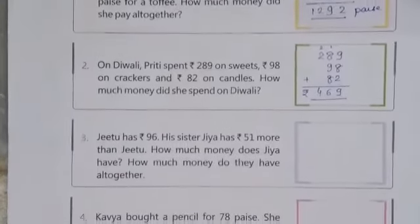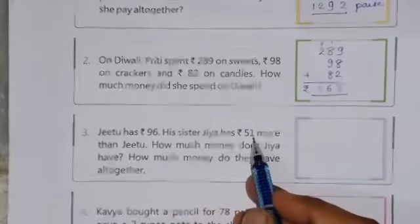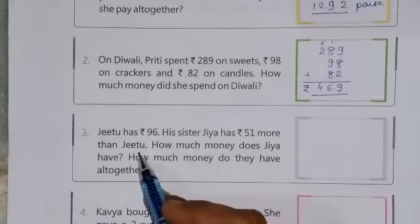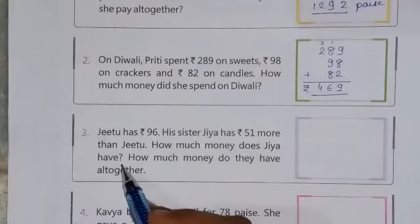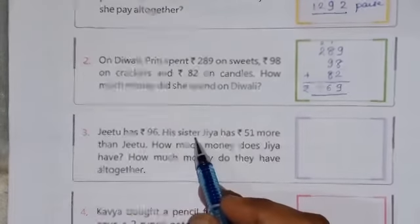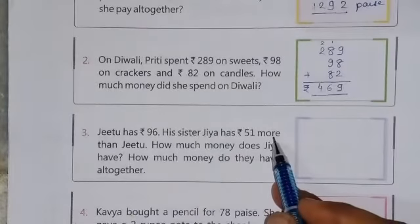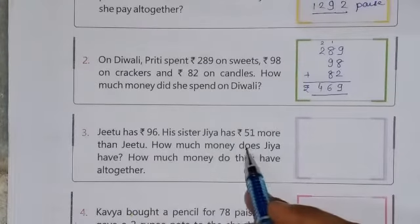Continue to next question number 3rd. The question is: Jitu has Rs. 96. His sister Jiya has Rs. 51 more than Jitu. So how much money does Jiya have? Jitu has Rs. 96, and sister Jiya has Rs. 51 more, meaning she has more. So you have to add to find how much money Jiya has.